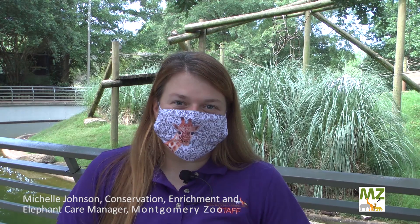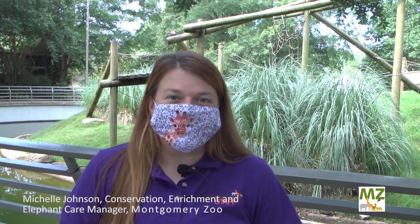Hi guys, my name is Michelle Johnson. I'm the Conservation Enrichment Elephant Care Manager here at the Montgomery Zoo. I want to welcome you to our first ever virtual enrichment day.